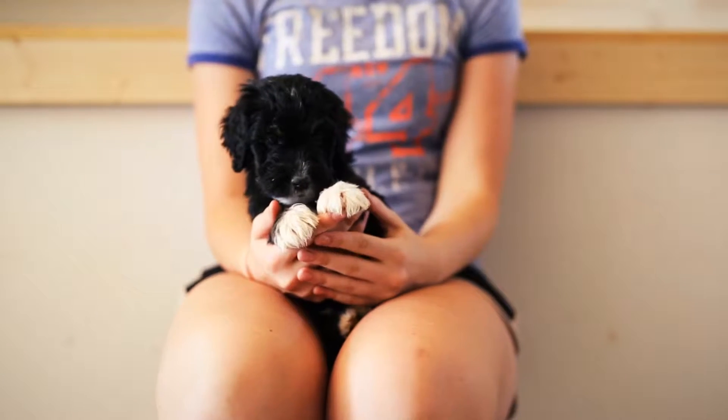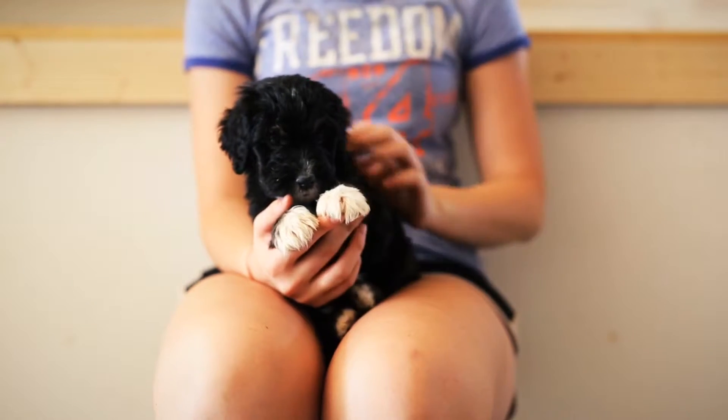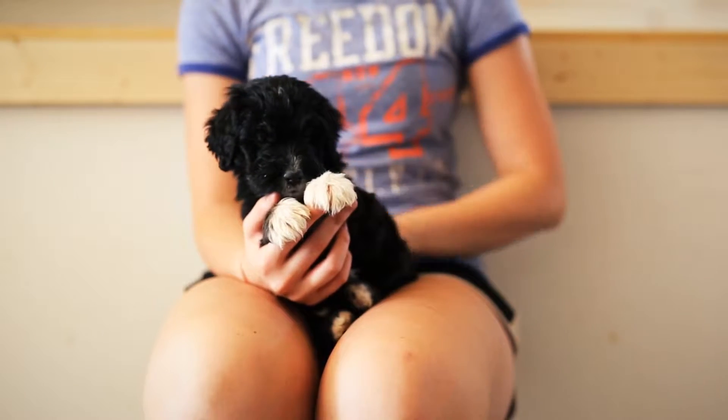This is Red Boy. He's an F1 Standard Bernadoodle from Adelaide and Leopold, who is 4 pounds, 14 ounces.